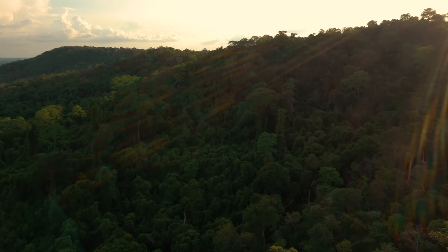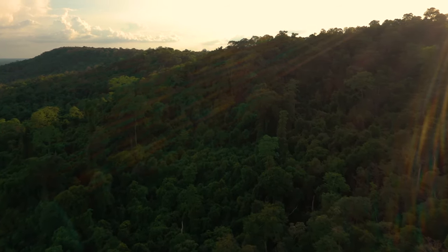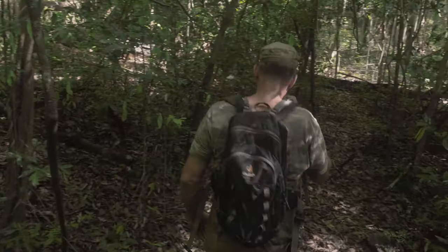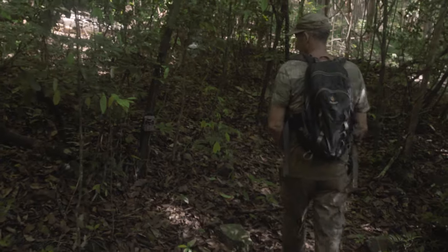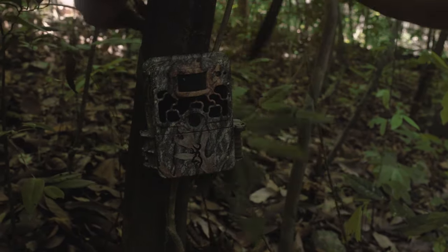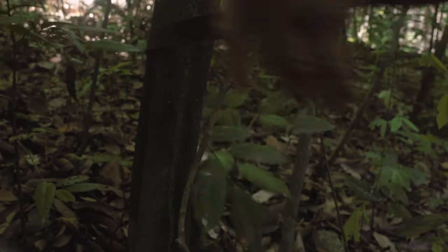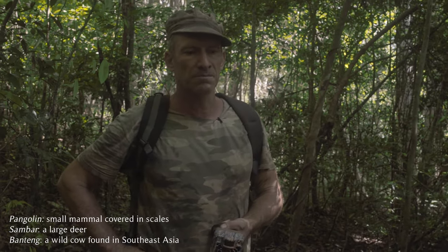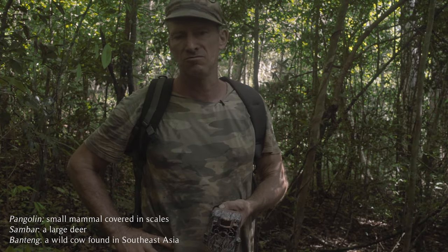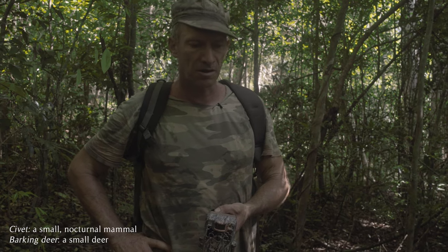We've set this here to monitor wildlife using this trail. This is a motion detector sensor — it's got a blackout lens, so you see nothing at night. It'll take a picture at night but there's no flash whatsoever. Different wildlife we've got on this trail in the past: further up here we've got a pangolin once, only one time. We generally get sambar along here, banteng, and small animals like civets and barking deer.